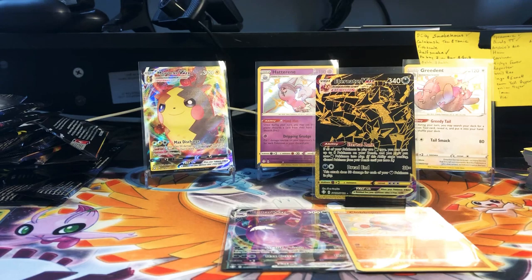No amazing rares — pretty crazy. Did get two VMAXes, three shinies, one full art trainer, and one black and gold Eternatus VMAX. Not a bad day, not a bad day at all. I want to thank you guys for watching.